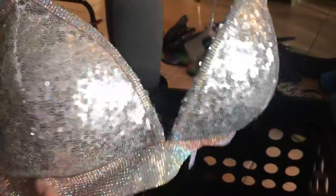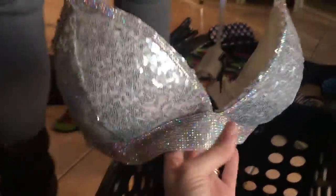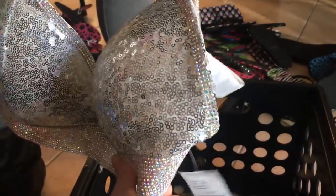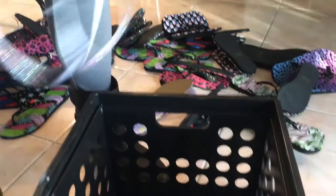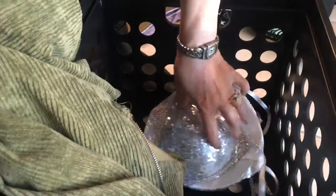Too bad it's not my size. I do photo shoots, and this would be so cool for a photo shoot — that's as far as I'd dare consider it. It's cool though; I like shiny stuff.